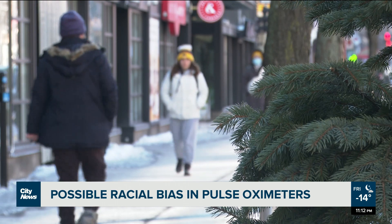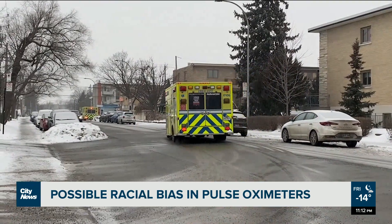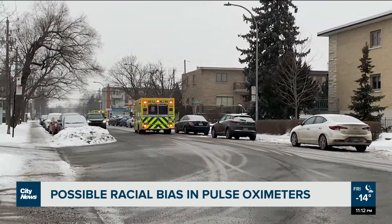In many cases, the FDA says that the difference may be small. However, there is a risk that an inaccurate measurement may result in unrecognized low oxygen saturation levels.